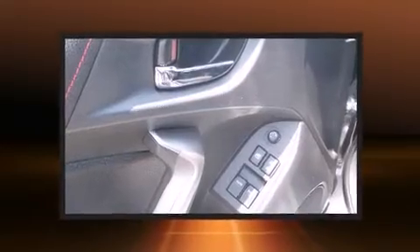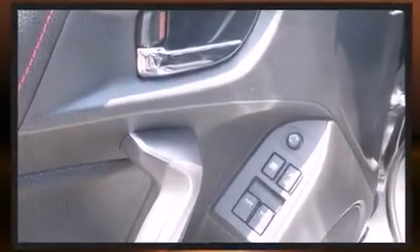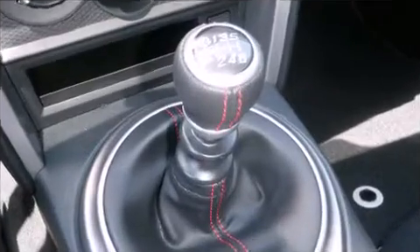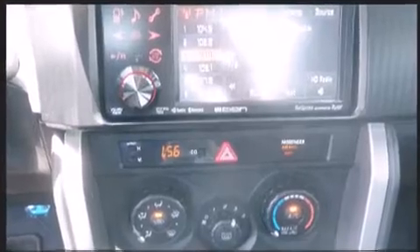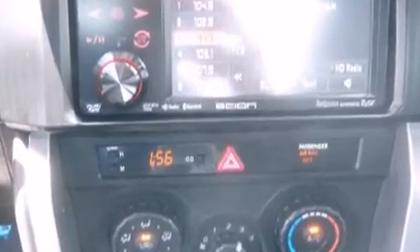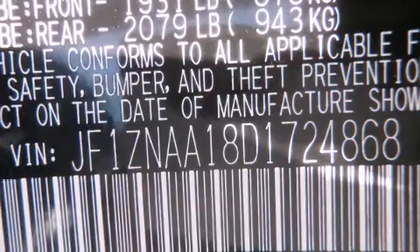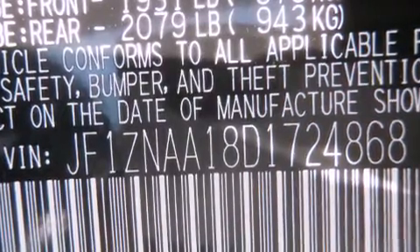Amenities include remote keyless entry, variably intermittent wipers, an outside temperature display, fully automatic headlights, and one-touch window functionality. Audio features include a CD player with MP3 capability and eight speakers, enhancing the audio experience throughout the interior.